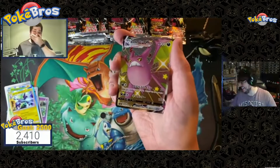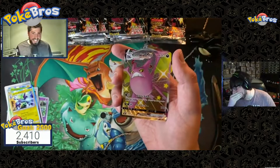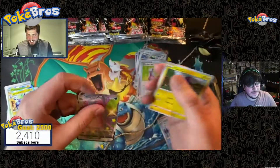Oh my days, this is crazy — two packs, two full art shinies! Two full art shinies, one mini shiny, and it's a green pack! It's a green pack!